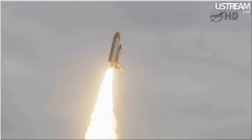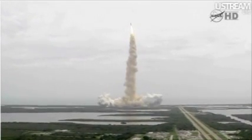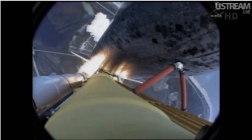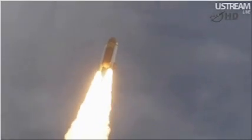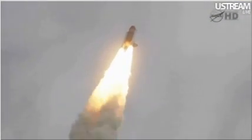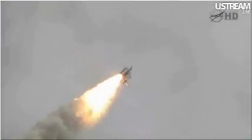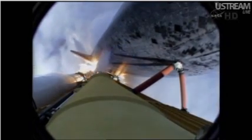Roger roll, Atlantis. Houston now controlling the flight of Atlantis. The space shuttle spreads its wings one final time for the start of a sentimental journey into history. 24 seconds into the flight, roll program complete. Atlantis now heads down, wings level on the proper alignment for its eight and a half minute ride to orbit. Four and a half million pounds of hardware and humans taking aim on the International Space Station. 40 seconds into the flight, the three liquid fuel main engines throttling back to 72% of rated performance in the bucket, reducing stress on the shuttle as it goes transonic for the final time. The engines now revving up, standing by for the throttle up call.